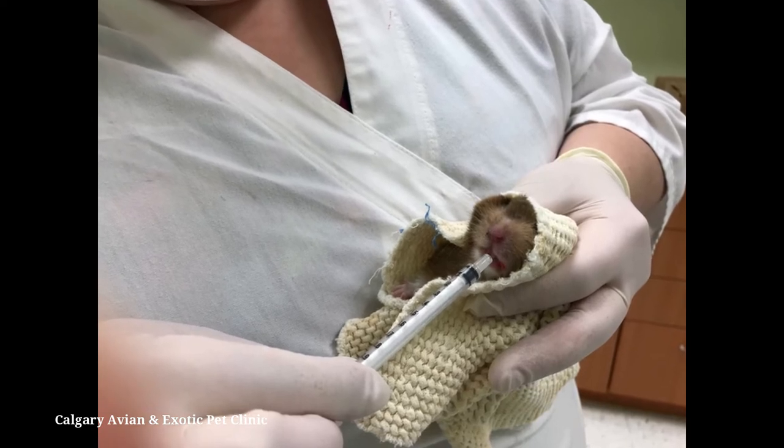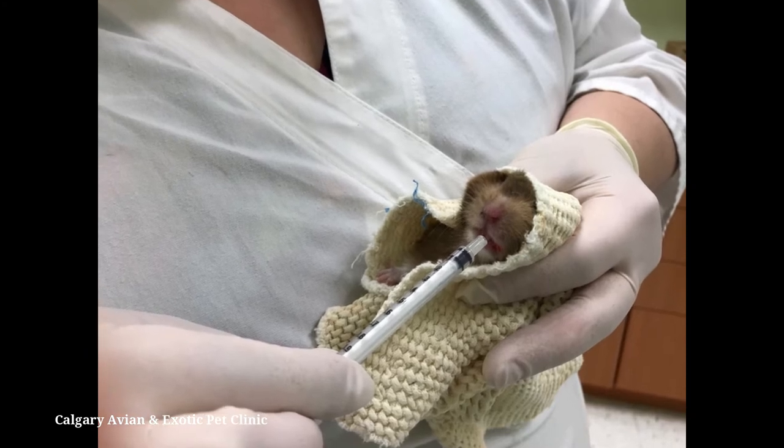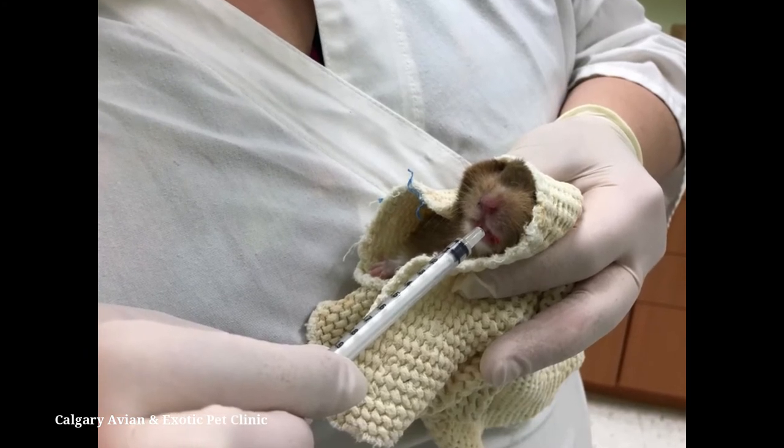If you are concerned that they may wiggle out of your hand, sit on the floor of a bathroom or have their cage close by so that you can release them safely if necessary.